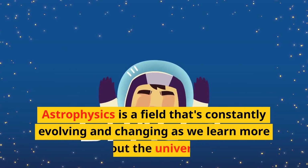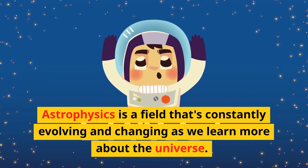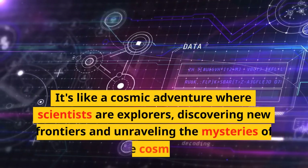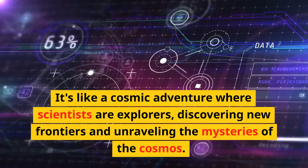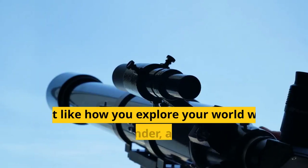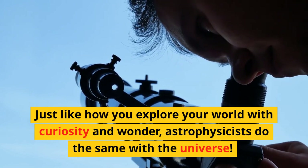Astrophysics is a field that's constantly evolving and changing as we learn more about the universe. It's like a cosmic adventure where scientists are explorers, discovering new frontiers and unraveling the mysteries of the cosmos. Just like how you explore your world with curiosity and wonder, astrophysicists do the same with the universe.